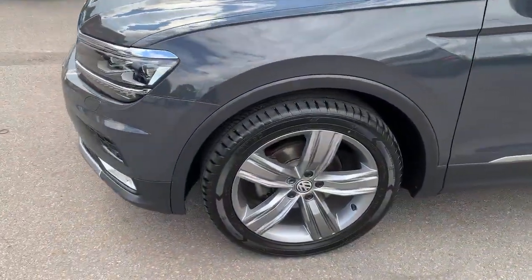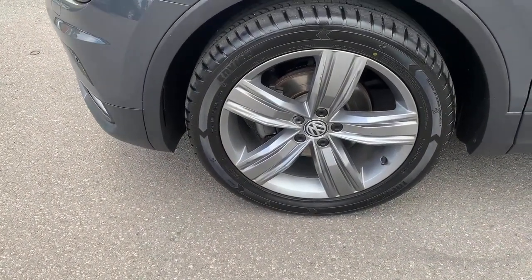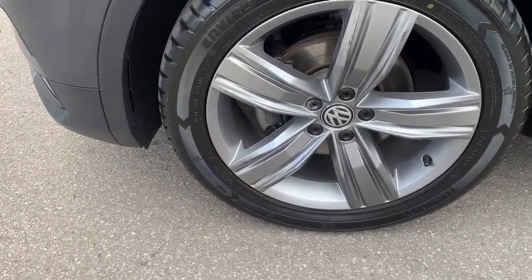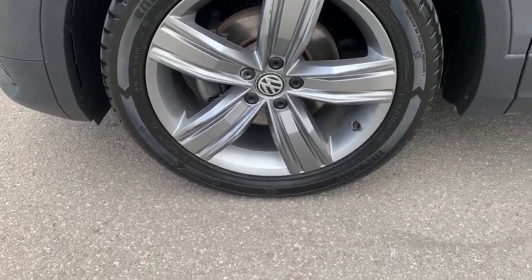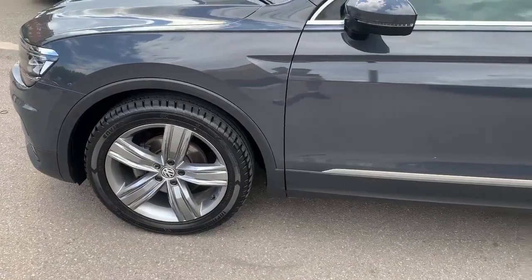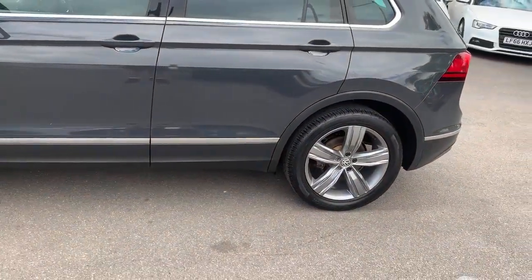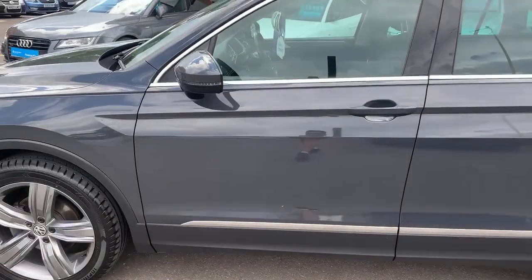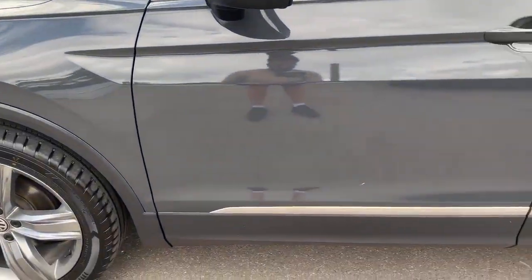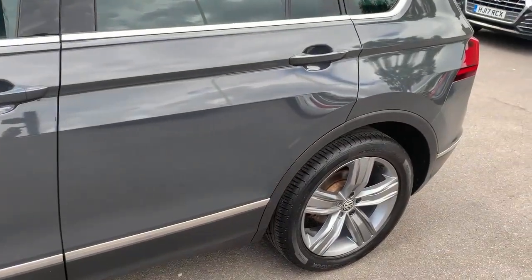It's got five-spoke Victoria alloy wheels, these alloy wheels are 19 inch. It's got good tires all around.